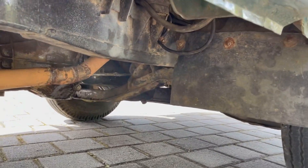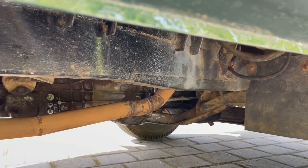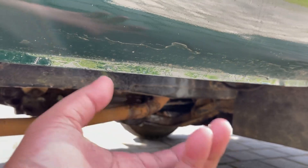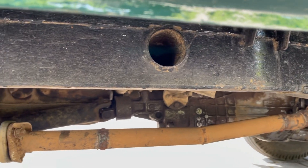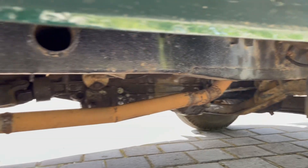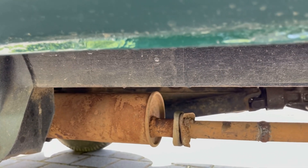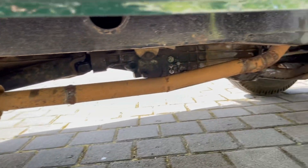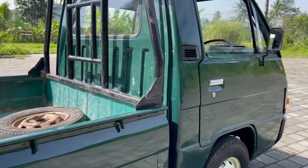Nah ini dia sasisnya, sasisnya masih bagus. Ada tambahan ya, kalau asli pick up itu ada cangkokan tambahan besi di situ. Kalau yang asli pick up cuman sasisnya cuma satu dan ini masih bagus, cuman kotor aja. Kenalpotnya juga bagus, ini kemarin habis di-las, masih baru las-lasannya karena kemarin sempat lepas.